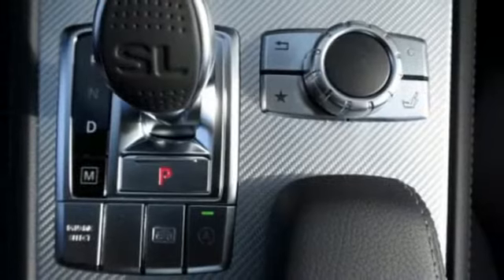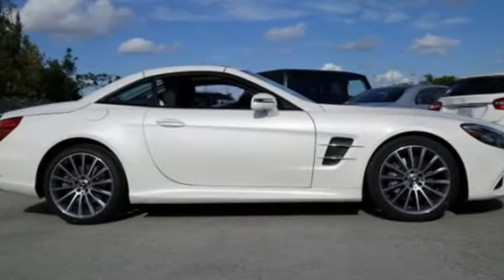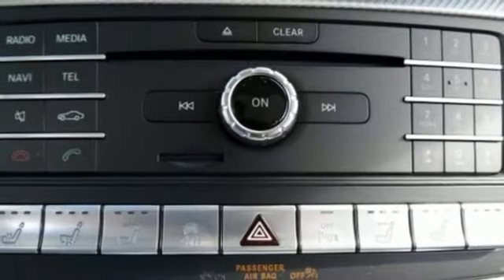The Eco Start-Stop system, attention assist, and active brake assist with cross-traffic function keep you efficient and safe. There's always perfect comfort with heated leather seats and dual zone climate control.